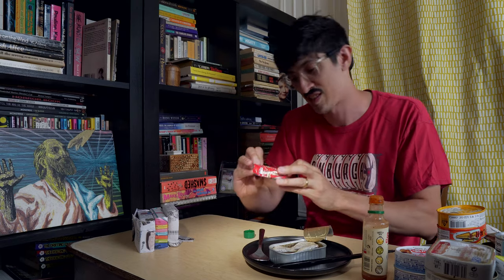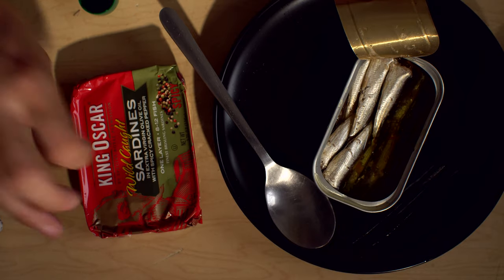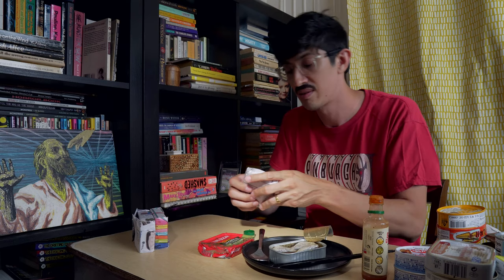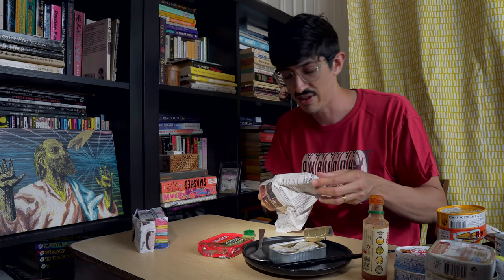And then we have King Oscar in spicy cracked pepper. I've acquired a Tapatio King Oscar that I'll try eventually. I'm not going to tell you how I got it — I don't want to spoil the surprise. I'm almost done with all the King Oscar flavors, I think, unless they invent more.